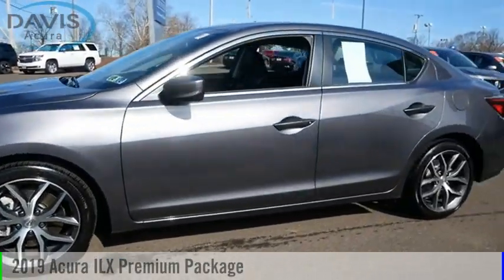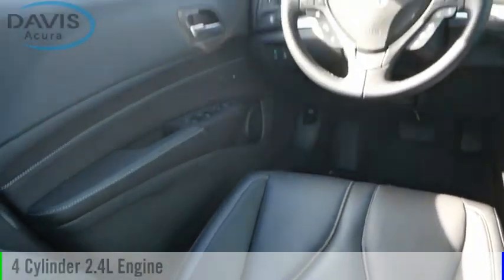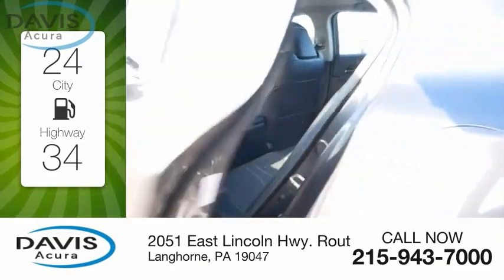Take a ride in the 2019 ILX. This vehicle is powered by a front-wheel drive, four-cylinder, 2.4-liter engine. Great fuel efficiency saves you money by requiring fewer trips to the gas station.